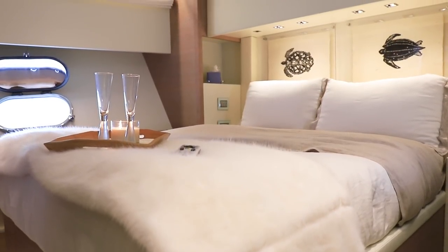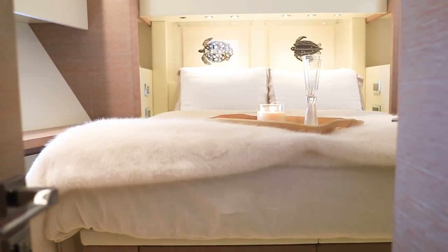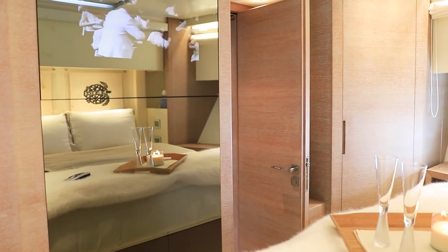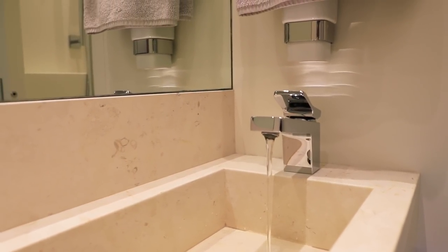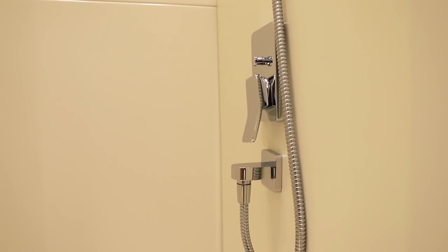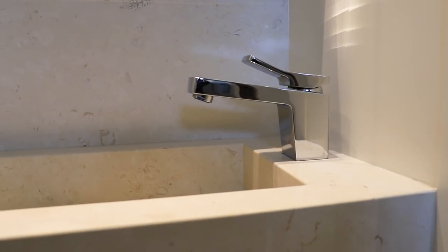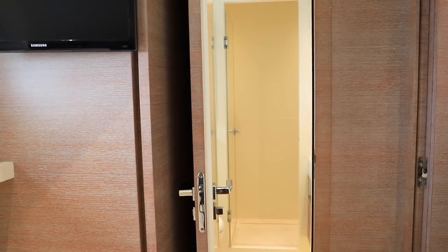The VIP suite features a queen size walk-around berth with storage port and starboard and an ample sized hanging locker. There is a floor-to-ceiling mirror here as well with hidden TV behind it and access to the en suite head to starboard. The VIP head is also spacious with a large basin sink and glass framed walk-in shower with rain head. The additional two guest suites both feature side-by-side twin berths and their own en suite heads with basin sinks and walk-in glass framed showers also with rain heads.